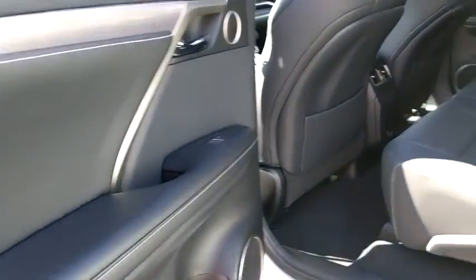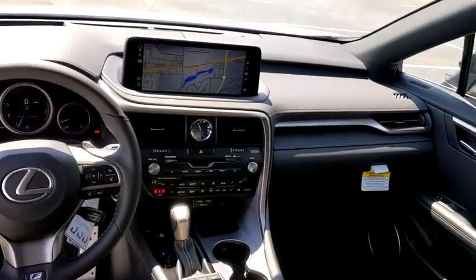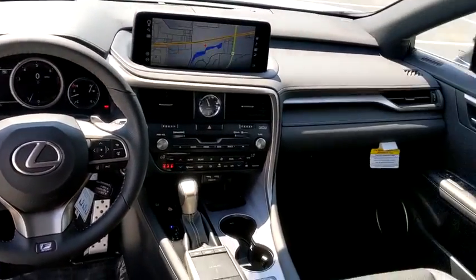Stability control, lane departure warning, Bluetooth, leather wrapped steering wheel, adjustable steering wheel, power steering, aluminum wheels, keyless start, auto dimming rear view mirror, cruise control.